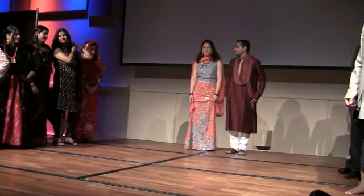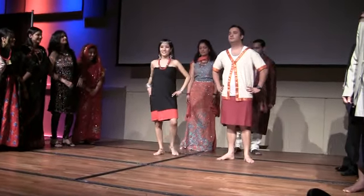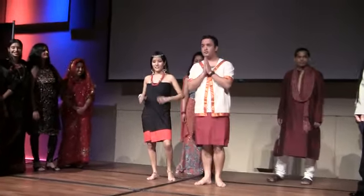Last but not the least, we have the Taru dress. The dress, as you can see, is inspired by the climate. They live in the lower parts of Nepal where it's hot and humid, so it's usually made of cotton and it breathes pretty well.